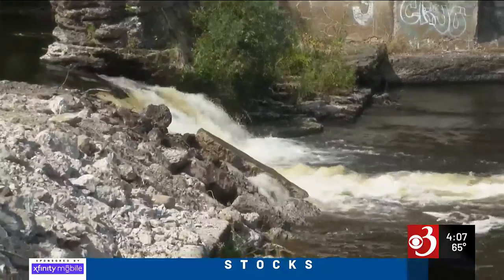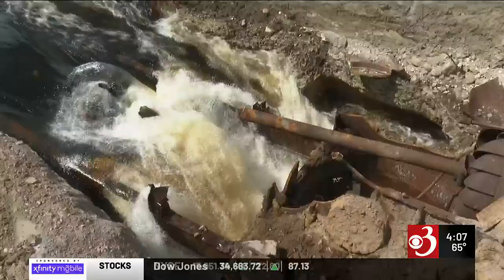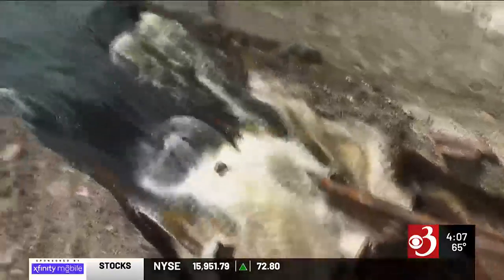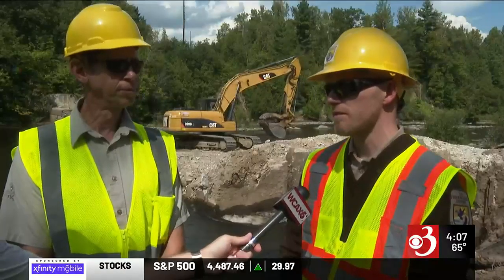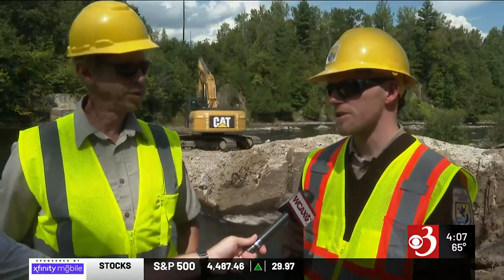In addition to restoring the waterway for salmon, Wiley says it will also benefit people who use the river for recreation. This is the Northern Forest Canoe Trail, and right now this is a portage or a dangerous run for folks coming down one of the largest, most significant canoe ways in the country.